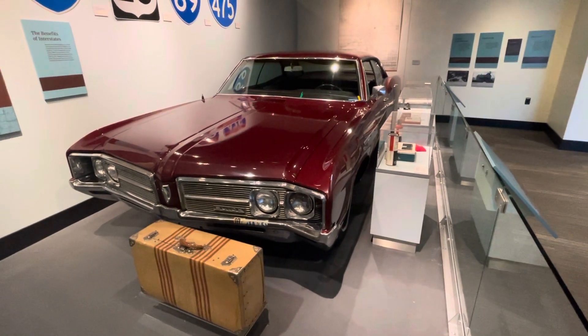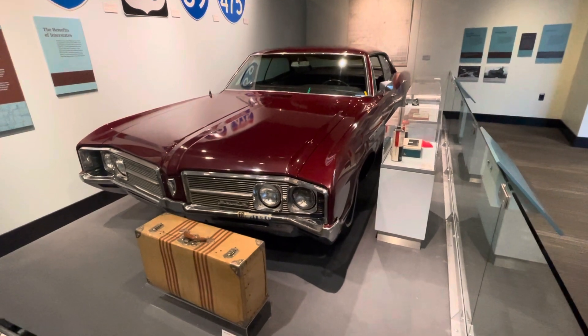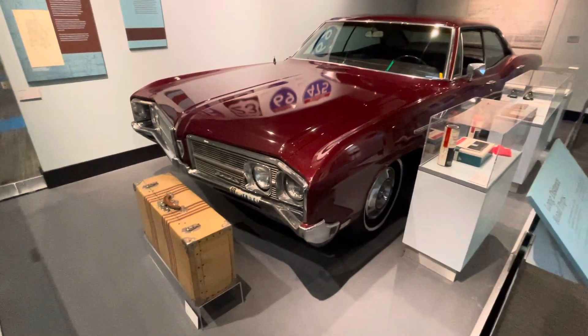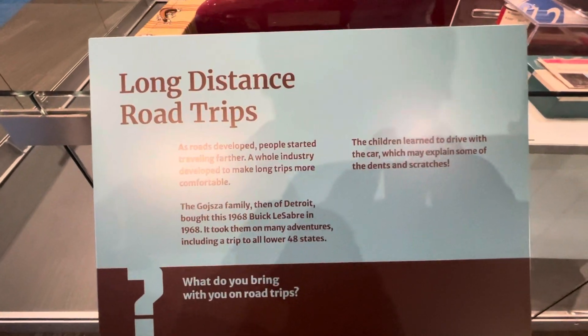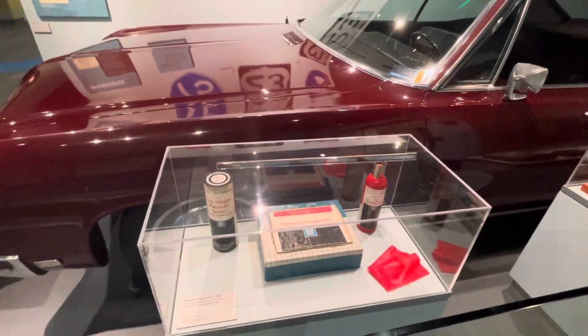Welcome to the Drop Shop Garage. We have a 1968 Buick LeSabre. This one is sitting in a museum in Flint, Michigan, and it is in mint condition.